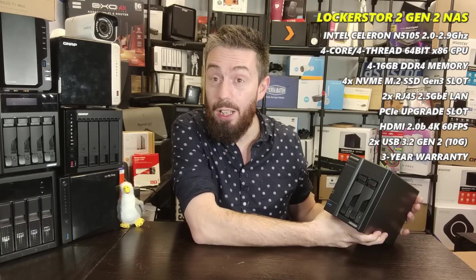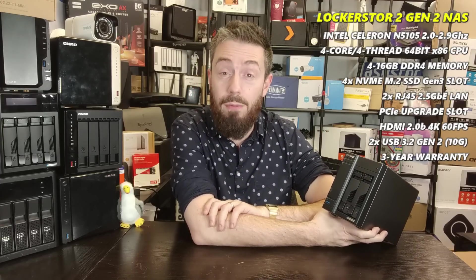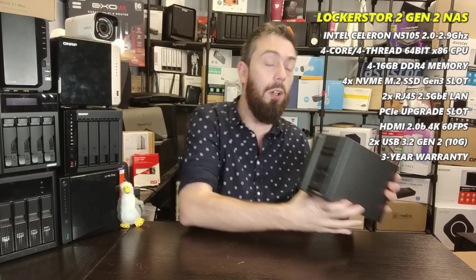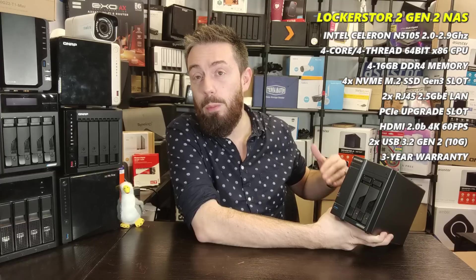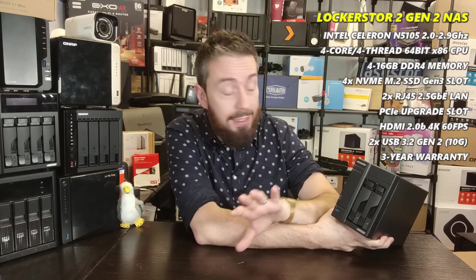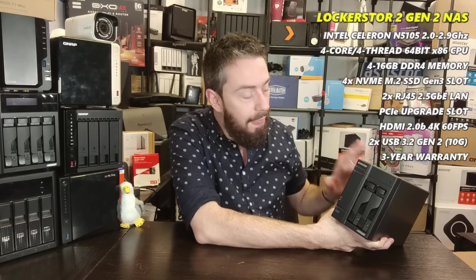It doesn't have a PCIe upgrade card option, but it makes up for that in a specific way. The Stor-locker Store 2 Gen 2 has an Intel Celeron N5105 quad-core processor running 2.0 to 2.9GHz, 4GB of DDR4 memory scalable to 16GB, USB 3.2 Gen 2 ports at 10Gbps, and 2.5GbE ethernet ports. You can also add 2.5G and 5G USB adapters to further scale up network connectivity.